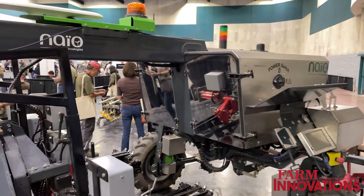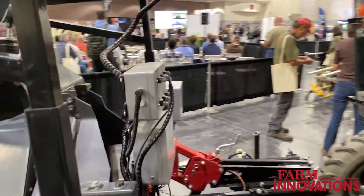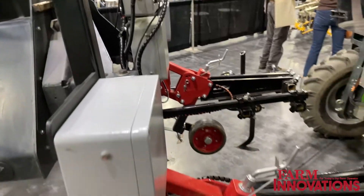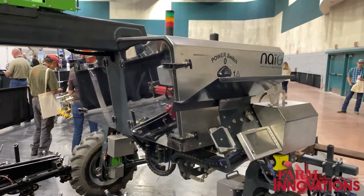This unit, Oreo, is designed for field crops — everything from lettuce, broccoli, sugar beets, carrots, onions. And it will adapt. It can do 40-inch beds and 80-inch beds.